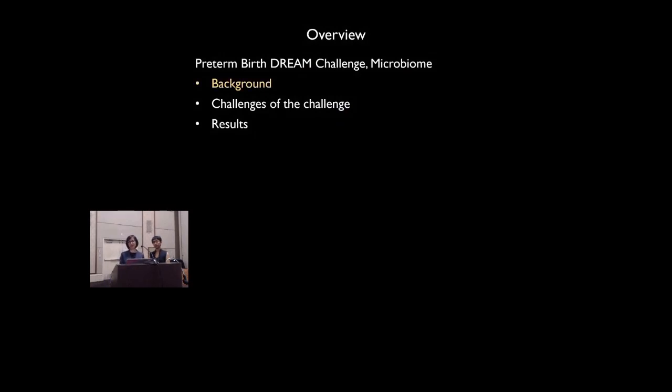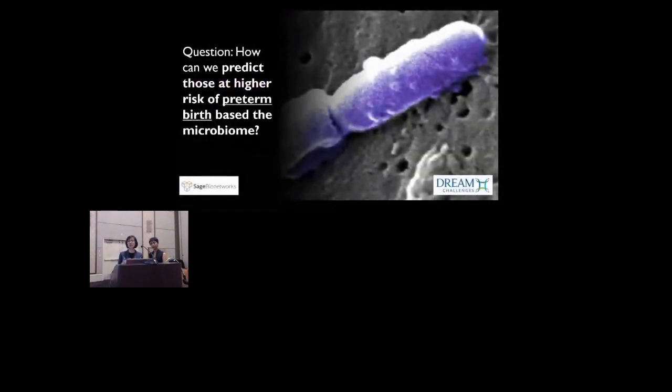First, some background information. As you may know, preterm birth is when delivery of a baby takes place before 37 weeks of gestation, and it's a significant cause of infant morbidity and mortality. It happens in approximately 10% of births worldwide and can result in a variety of adverse outcomes, such as respiratory illnesses, blindness, and cerebral palsy, with associated complications resulting in nearly 1 million deaths per year.